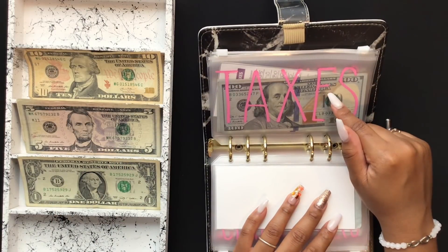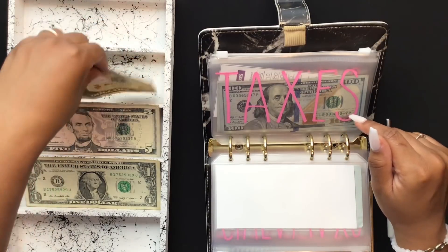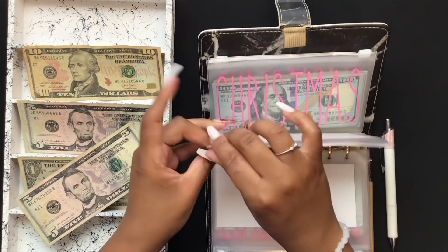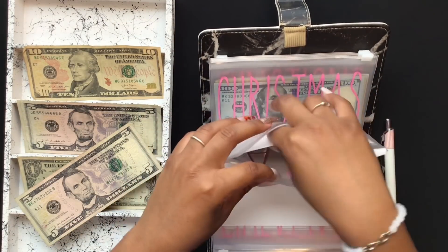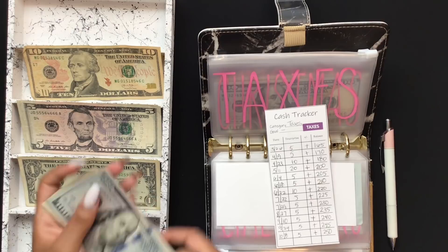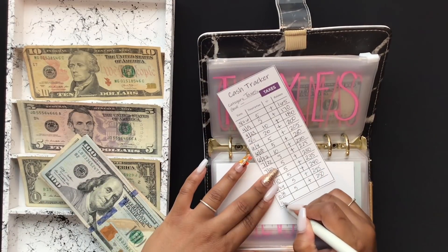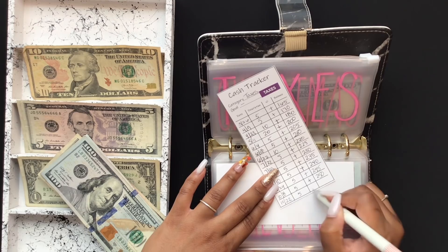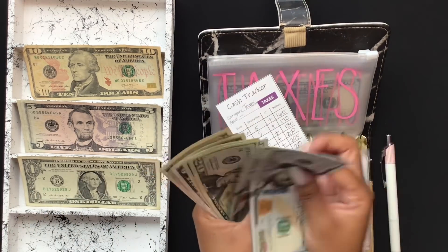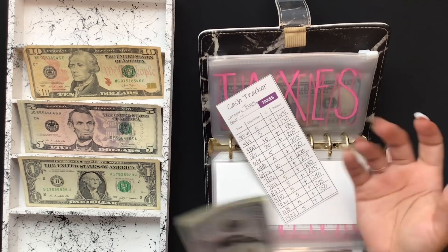Texas is going to get $5. And in Texas, I have $1, $220, $245, $255.